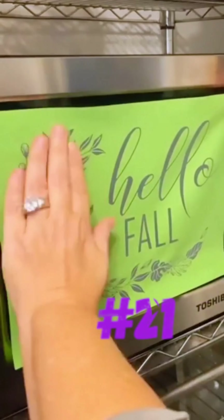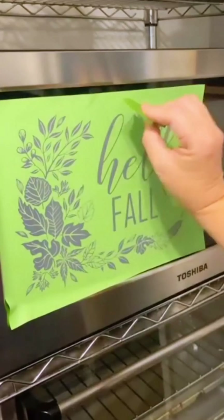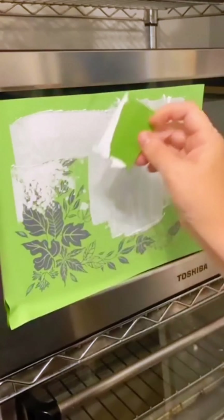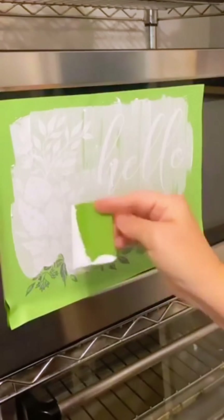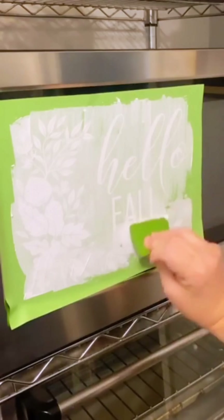Want a quick and easy hack to decorate your microwave for the holiday seasons? Just take a fun stencil with a little bit of chalk paste, add it to the front of your microwave — it will not hurt it and does not affect how your microwave works. My favorite part of the entire process is doing the peel, squeal, and reveal to see what your beautiful design looks like.